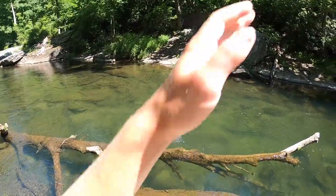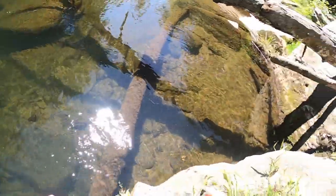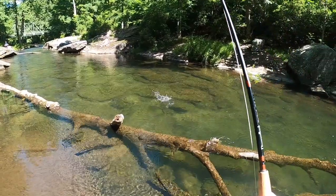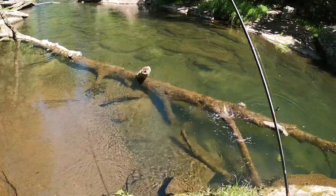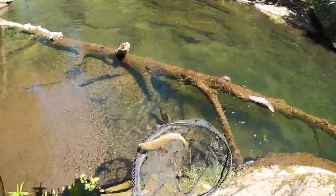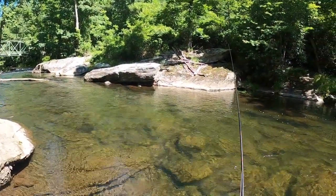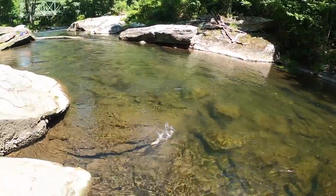There we go. Another little guy — makes a copper waltz. Pretty little guy. There we go, a little bit better one.